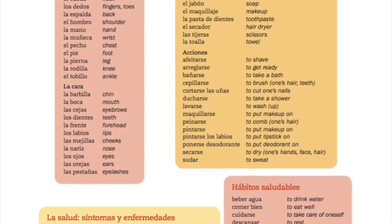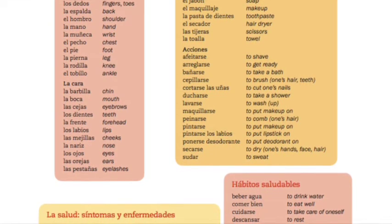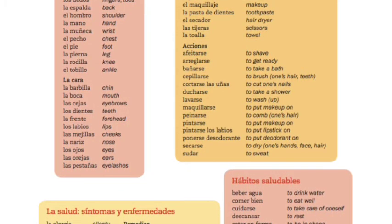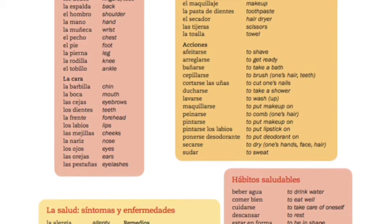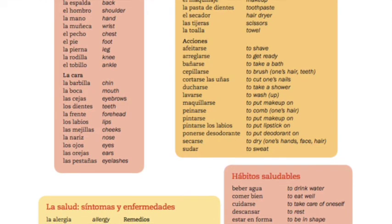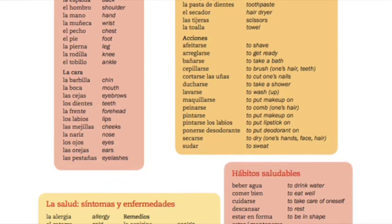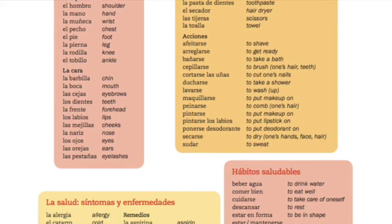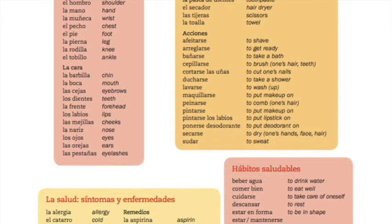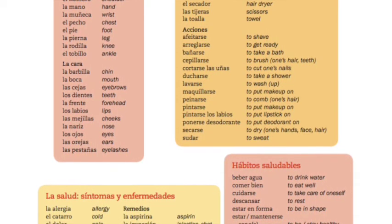Afeitarse, arreglarse, bañarse, cepillarse, cortarse las uñas, ducharse, lavarse, maquillarse, peinarse, pintarse, pintarse los labios, ponerse desodorante, secarse.